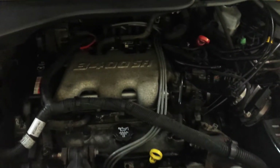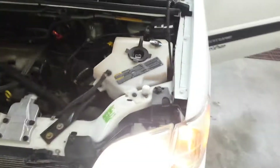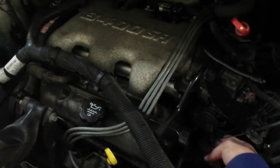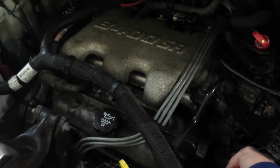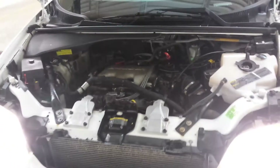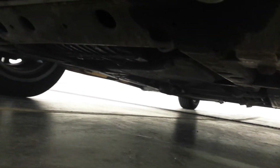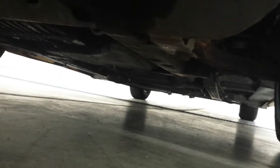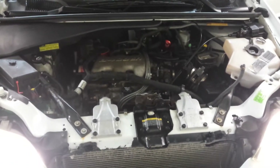It's got a 3.4 V6 in it. Underneath here you can see it's pretty dry — a little bit of surface rust here and there. The van's actually in pretty good condition. We'll put it on pause and take it out for a drive.